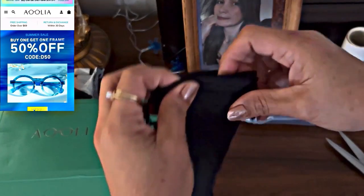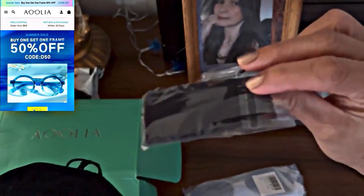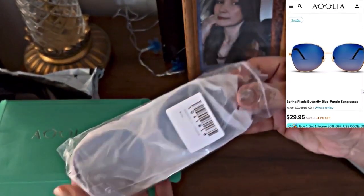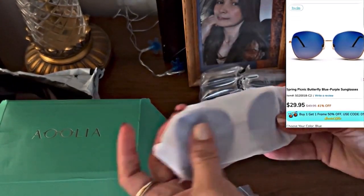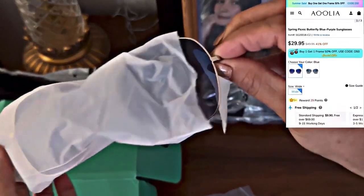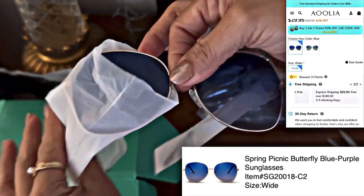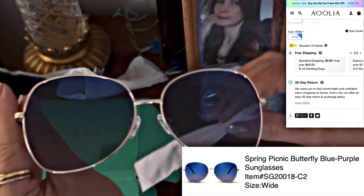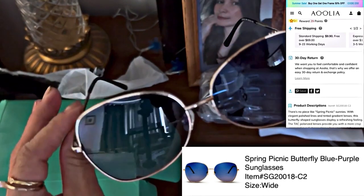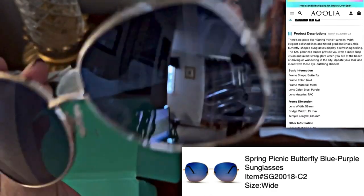The first one is the Spring Picnic Butterfly Blue Purple sunglasses. This comes with a cleaning cloth. The frame is a butterfly shape, the frame color is gold, and the material is metal. The lens color is blue-purple. The lens material contains TAC, which is tri-acetate cellulose, and it has UV protection — pretty good!